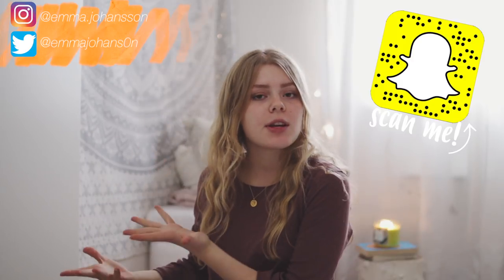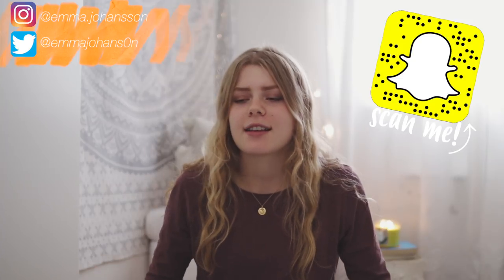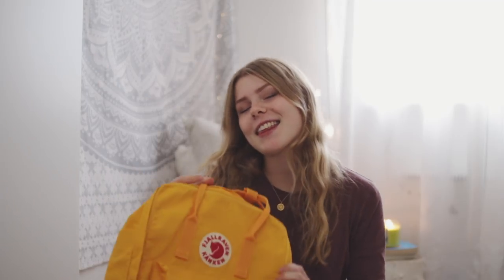Hi everyone! Today I am doing a fall haul because I asked you in my previous video if you wanted to see one, and a lot of you said yes — no one said no. So today I am doing a fall haul. I don't really have that much but I have a few things I've gotten over the past few weeks, so let's get started.